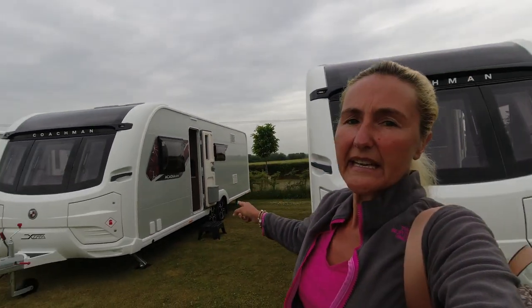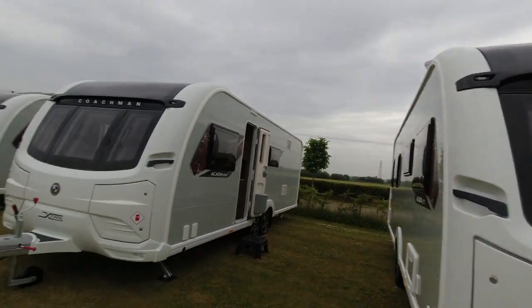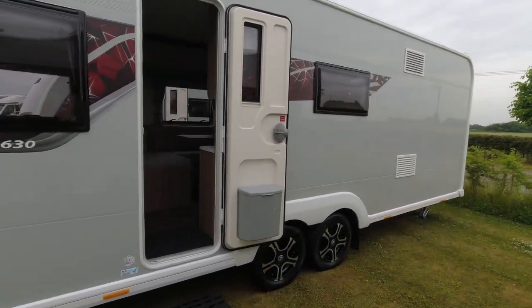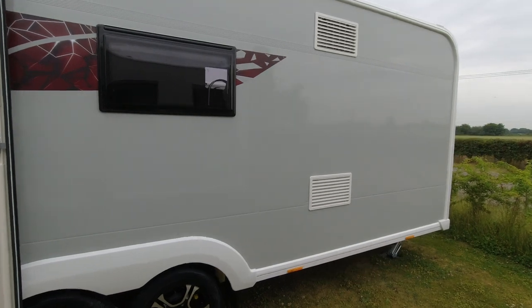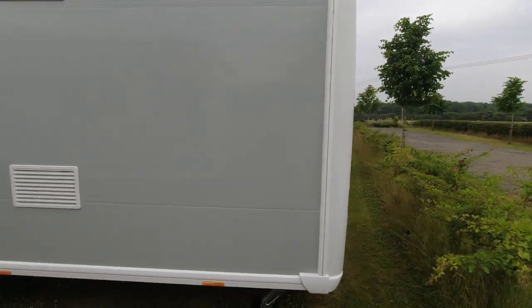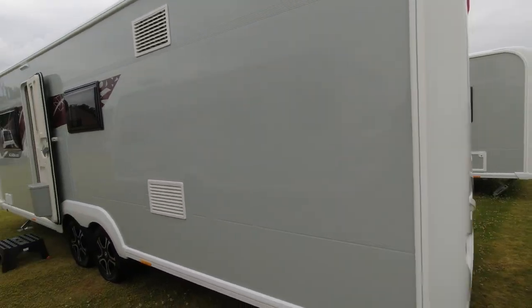Moving up the Acadia range now, this is the Acadia 630 Extra, which is an eight-foot wide van on a twin axle — obviously a much longer, larger, and heavier caravan. Coming down the side we can see the vents, so we know we're going to find a tower fridge-freezer in this one.